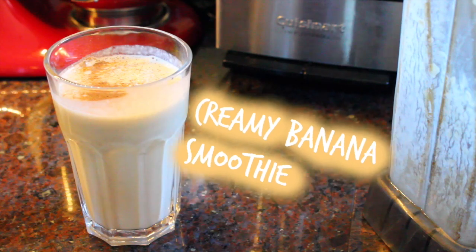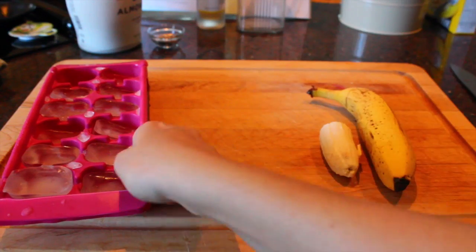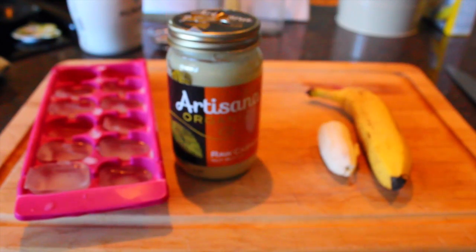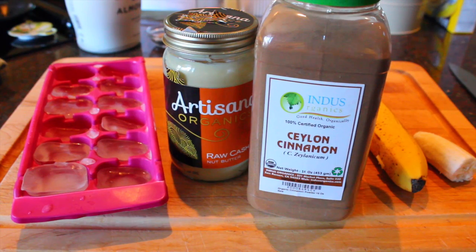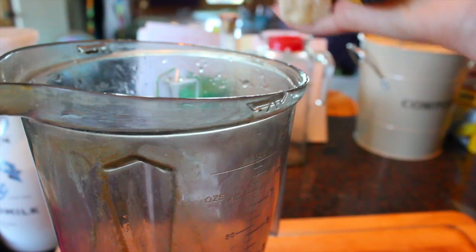The last smoothie is this banana smoothie. I think this is my favorite by far — it is so good. You're going to need one and a half bananas, some ice cubes, some cashew butter, and some cinnamon. For the liquid you will need almond milk or whatever milk of your choice.